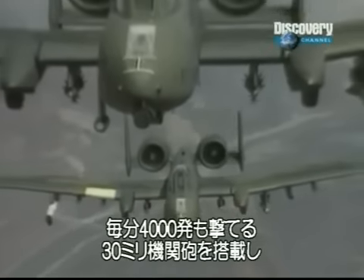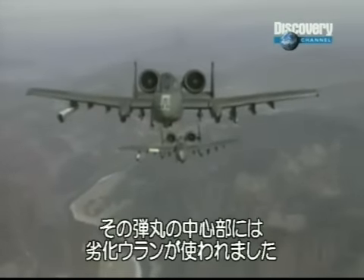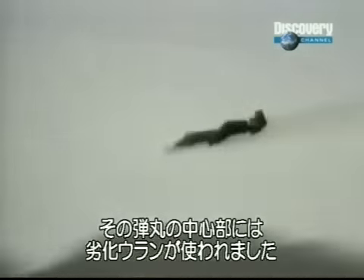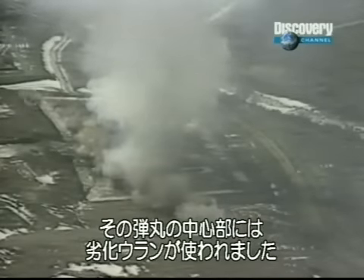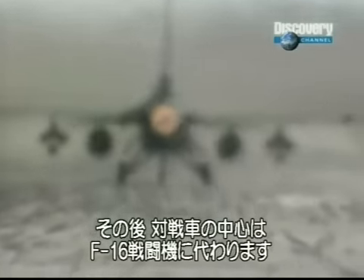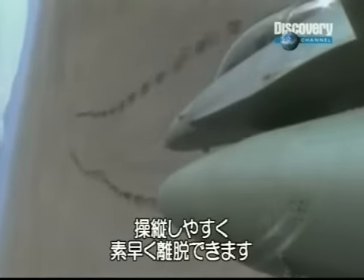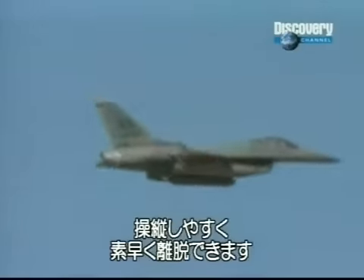The Gatling gun of the A-10 is capable of 4,000 rounds a minute, and has taken on the role of tank buster. It is much more maneuverable and can get away to safety faster.